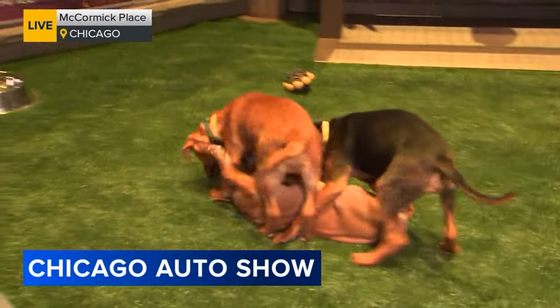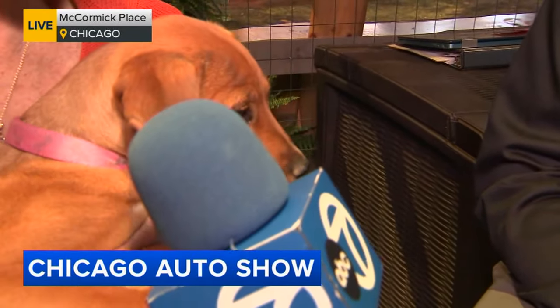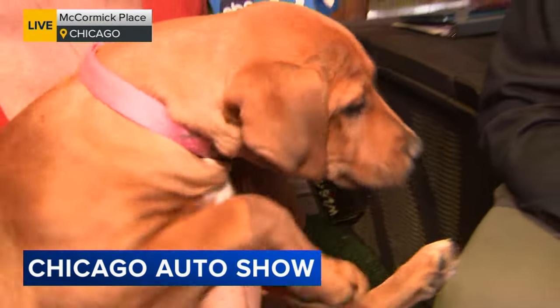Thank you so much, Greg. They are so adorable. I am so tempted — I say it every year — I am so tempted to take these puppies home. Look at their little faces. Look at her, she's so cute. Back to you in the studio.